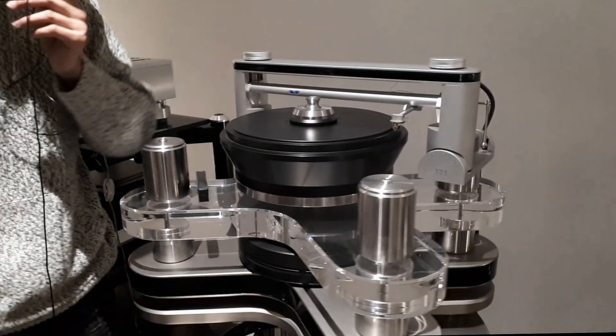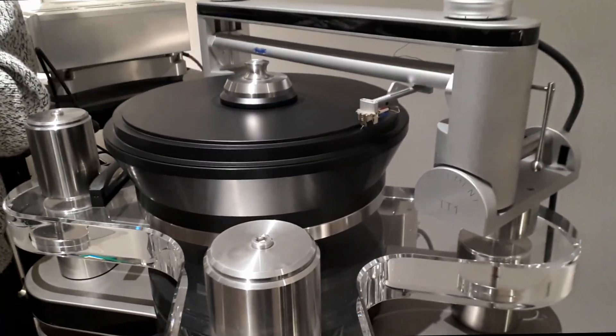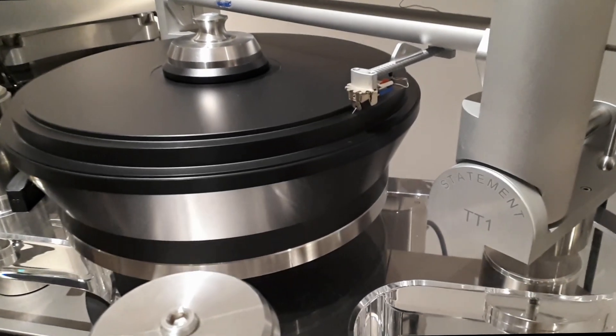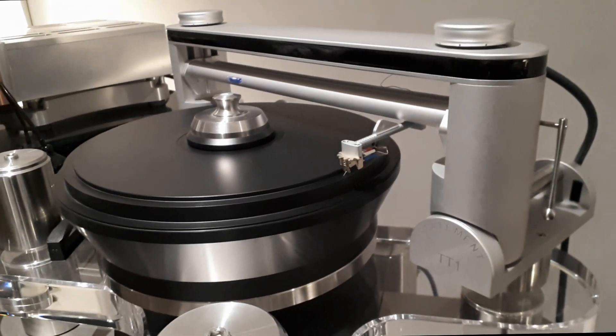The needle is the Clearaudio Goldfinger, which I believe is the top-of-the-line cartridge — very expensive and very fine. I don't know the exact price off the top of my head, but I believe it's around $20,000.